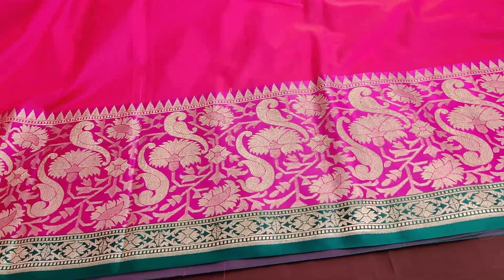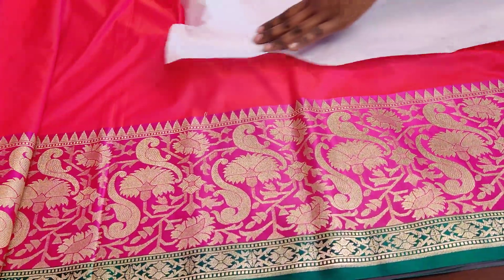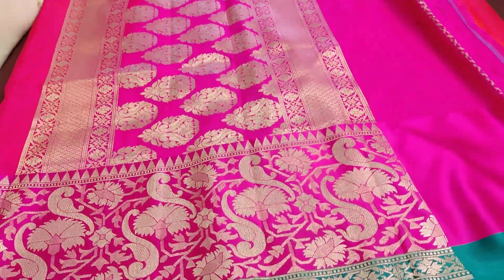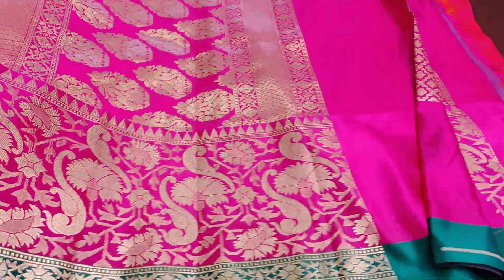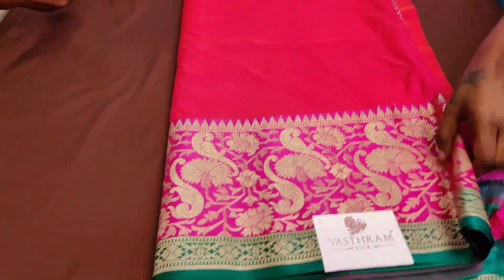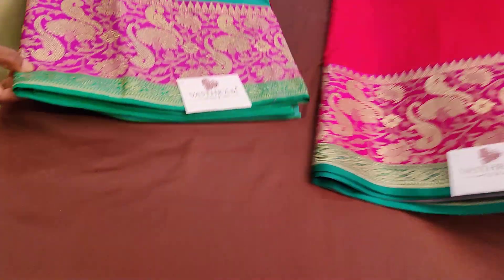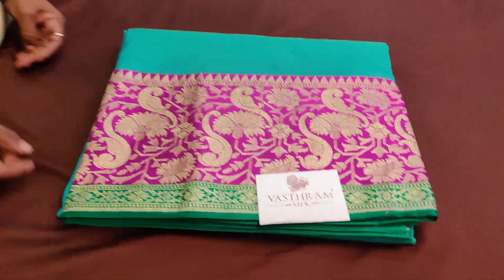This is sari number two — clicking on link number two you can buy this brocade-bloused semi-katan Banarasi silk sari, which looks an exact replica of a pure katan silk sari. Here comes sari number three — a new color we have not shown before: a turquoise green.